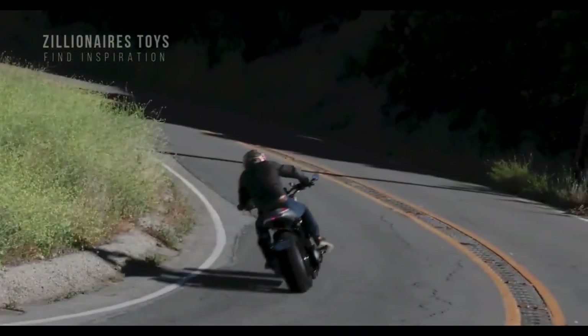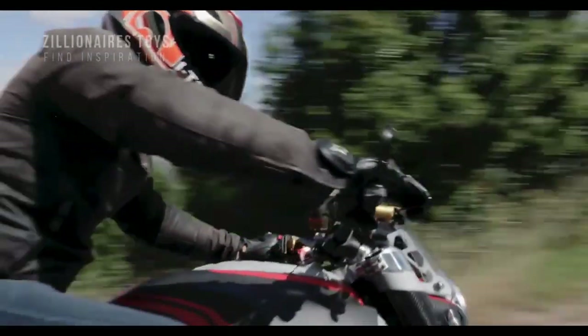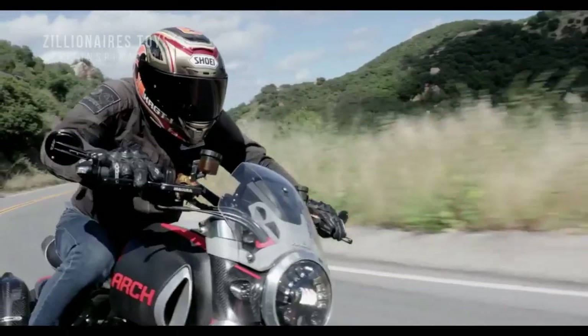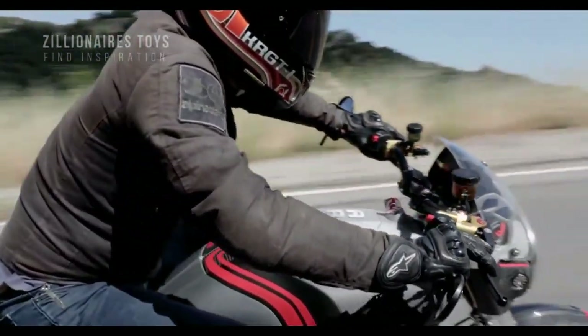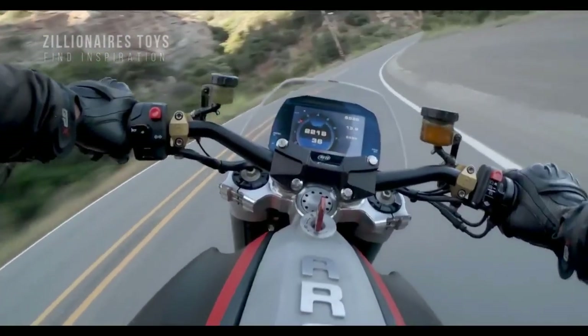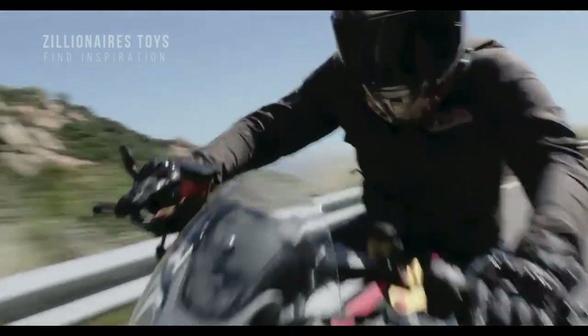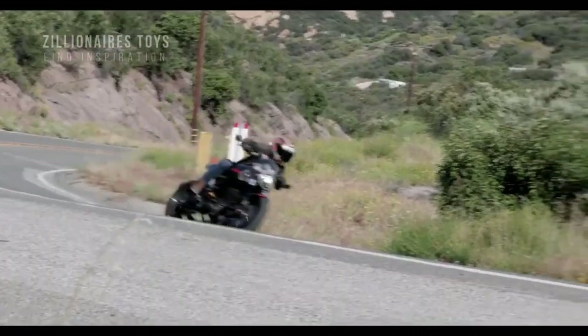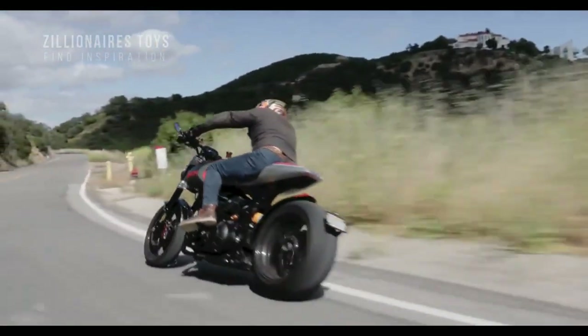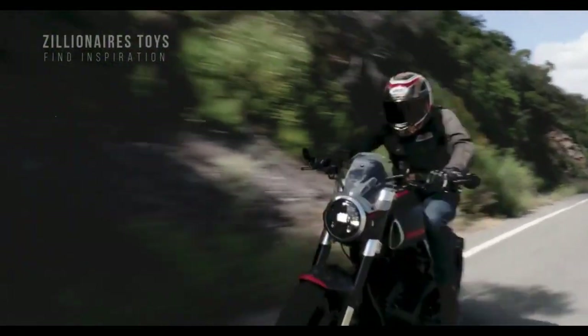The 1S has a steel mainframe and machined billet aluminum subframe, a single-sided billet aluminum swingarm, and rear to mid-mounted foot controls. With carbon fiber, billet aluminum, and top-of-the-line parts and electronics, every bike is made to order with a unique look and feel tailored to the owner's aesthetic and ergonomic preferences.